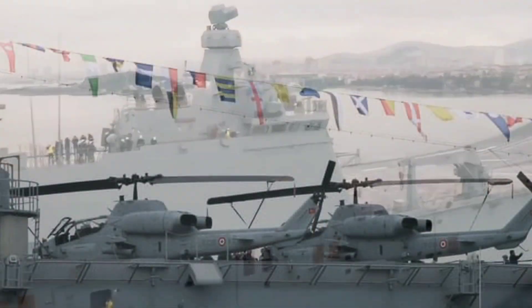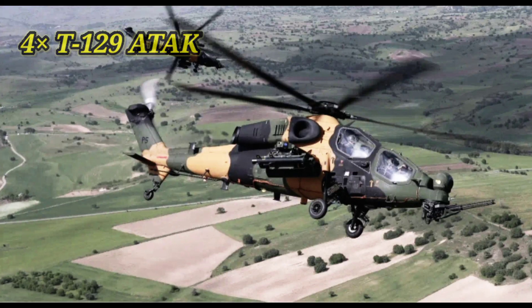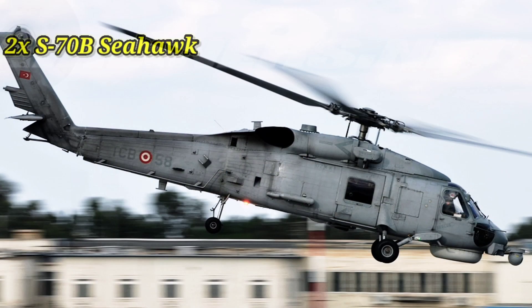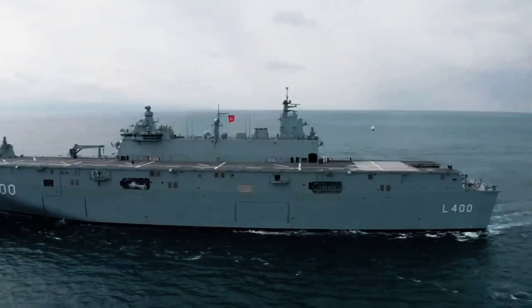In terms of aircraft, the TCG Anadolu can carry up to four T-129 attack helicopters, eight S-532 or CH-47 helicopters, and two S-70B Seahawk aircraft. This gives the ship a lot of flexibility in terms of the types of aircraft it can operate.